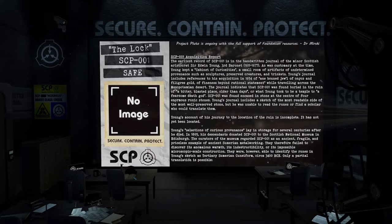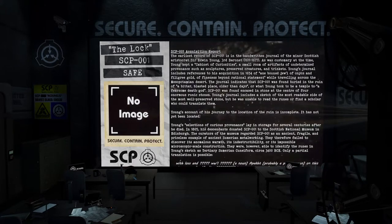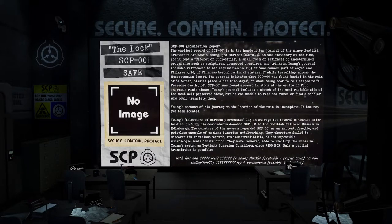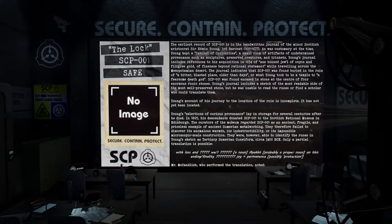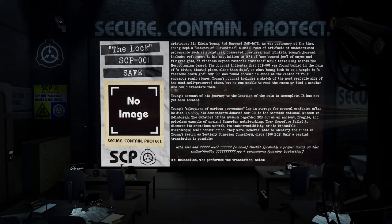The journal indicates that SCP-001 was found buried in the ruin of a 'bitter blasted place older than days,' or what Young took to be a temple to a fearsome death god. SCP-001 was found encased in stone at the center of four enormous runic stones. Young's journal includes a sketch of the most readable side of the most well-preserved stone, but he was unable to read the runes or find a scholar who could translate them. Young's account of his journey to the location of the runes is incomplete; it has not yet been located.